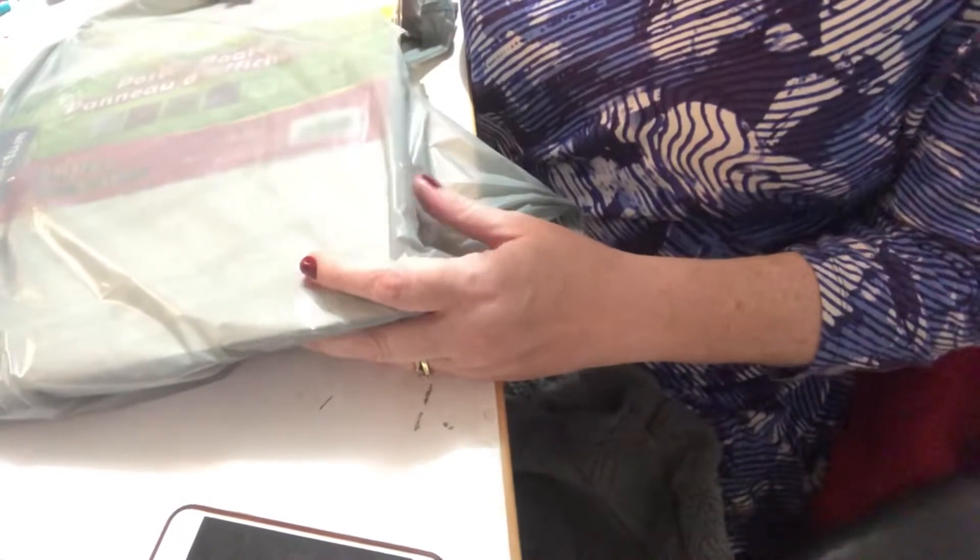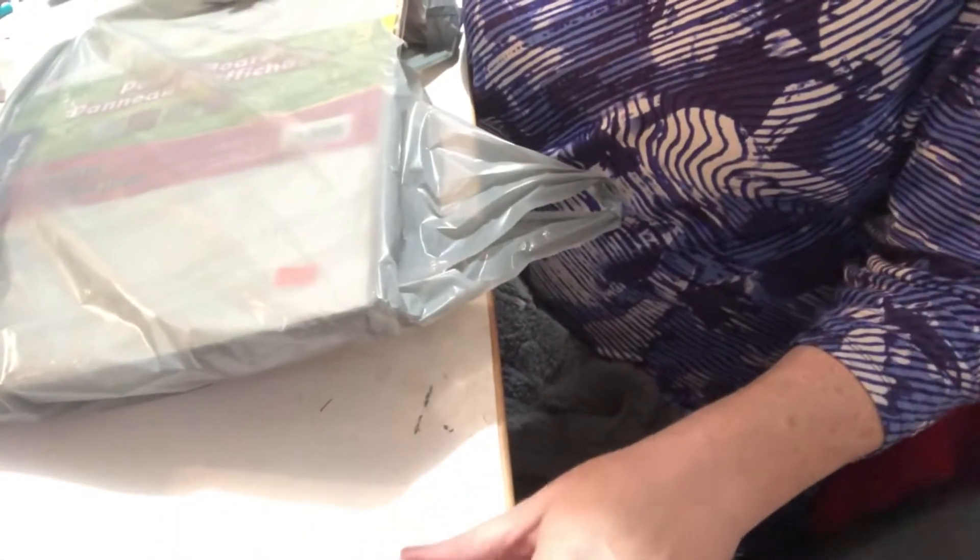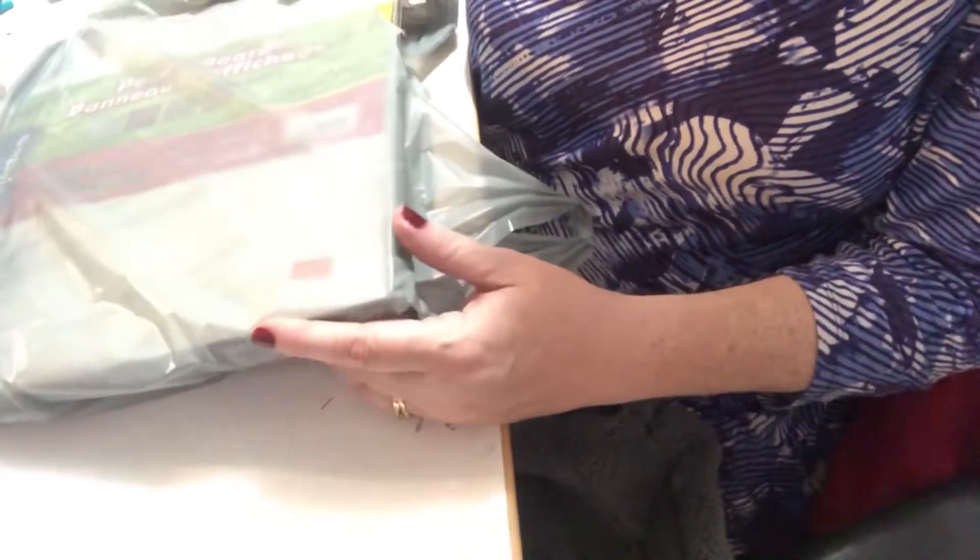Hello everyone, it's Helen, Coswell's crafty mom. Welcome back to our channel. Today I have a haul from Your Dollar Store With More. I haven't been in the store for a while, so I thought I would take a look and see what they have, and I ended up buying quite a few things.